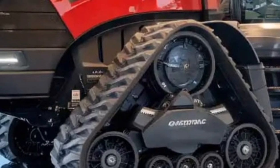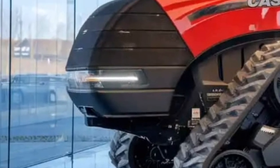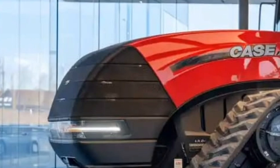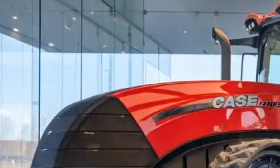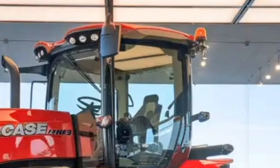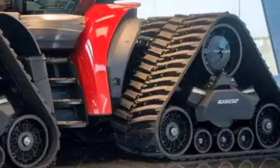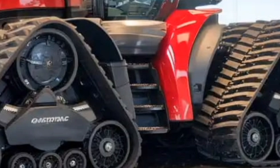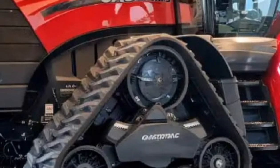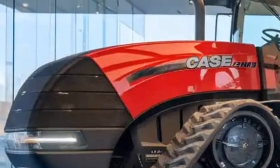Durability is central to the Steiger brand, and the 715 continues this legacy. Built with reinforced steel and heavy-duty components, it is designed to withstand the most punishing field conditions. Whether working in rocky soils, extreme heat, or wet environments, the tractor maintains peak performance without compromising reliability. Its robust axles, strengthened frame, and upgraded hydraulics underline its capability.